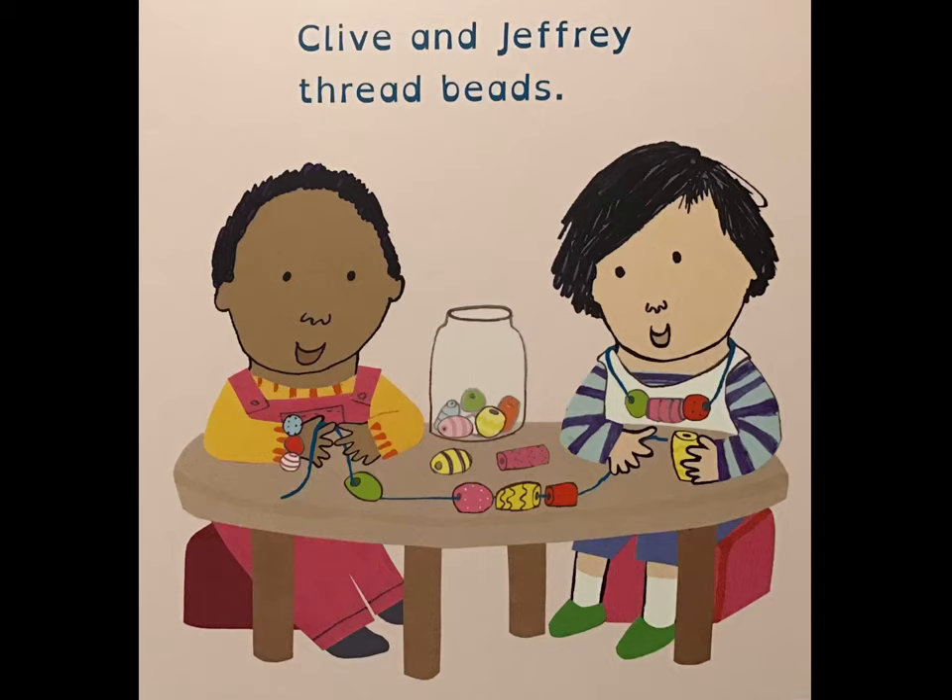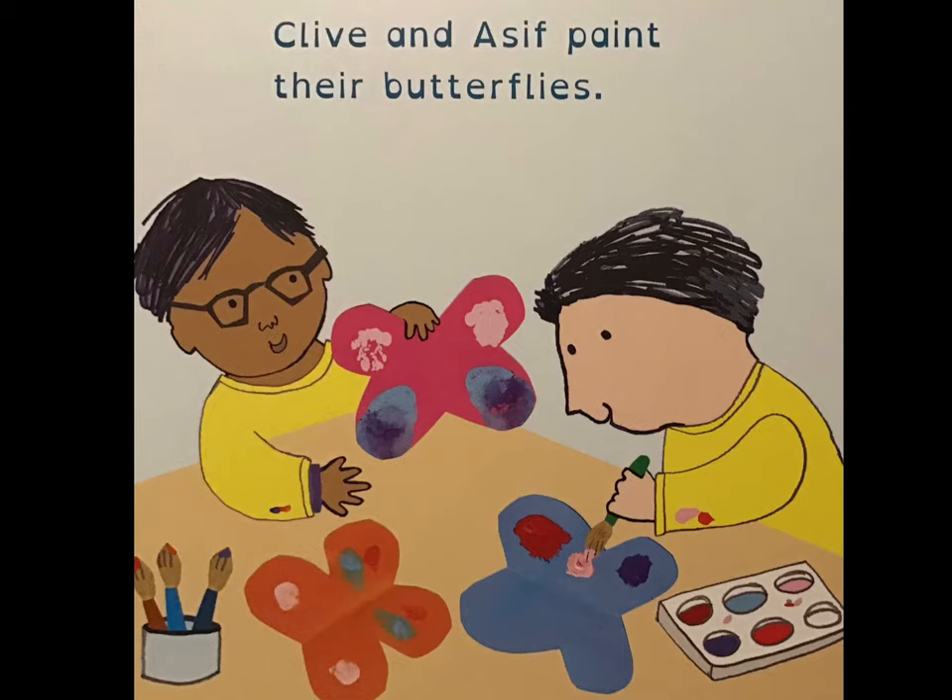Clive and Jeffrey thread beads. Clive and Asif paint their butterflies.